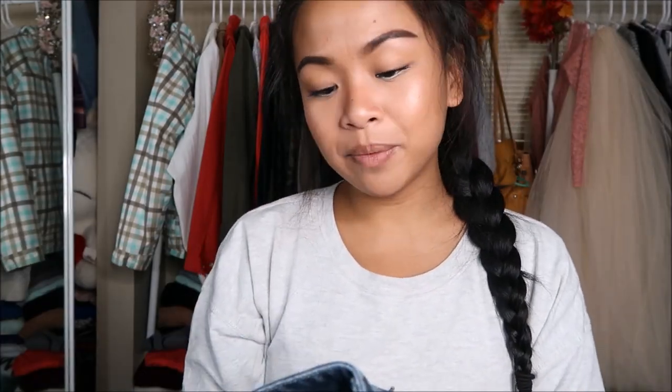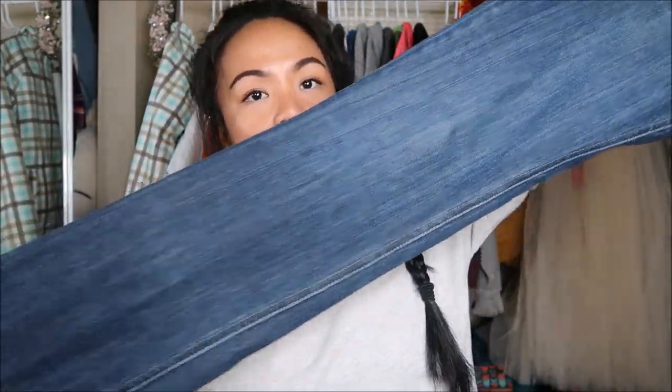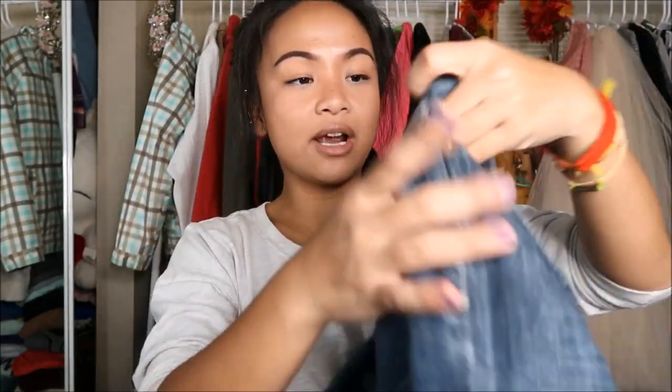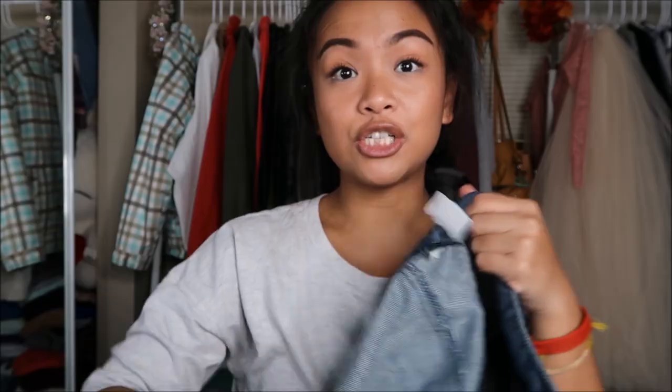The first thing that I have is by Apartment Nine in a size four, and it is these jeans — a boot cut dark wash jean. Very plain back pockets. You guys know I dig that. So this was originally $3.99, but it was a blue tag and it has a stamp on it, so I got it for a dollar.